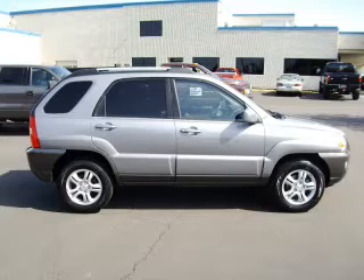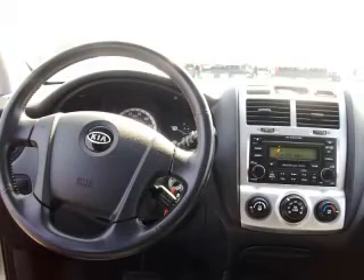This is a 2006 Kia Sportage X with sunroof. This Kia had just 72,000 miles and a 2.7-litre V6.